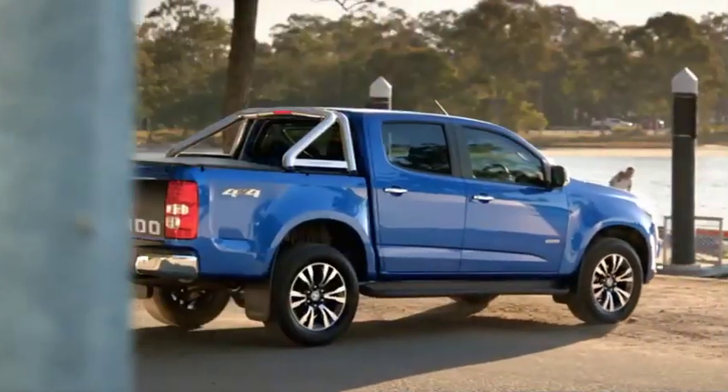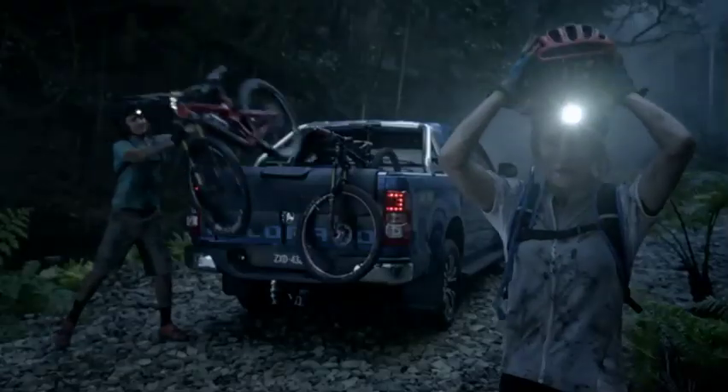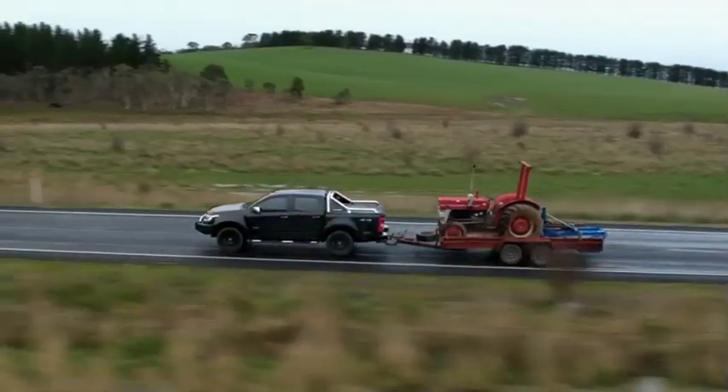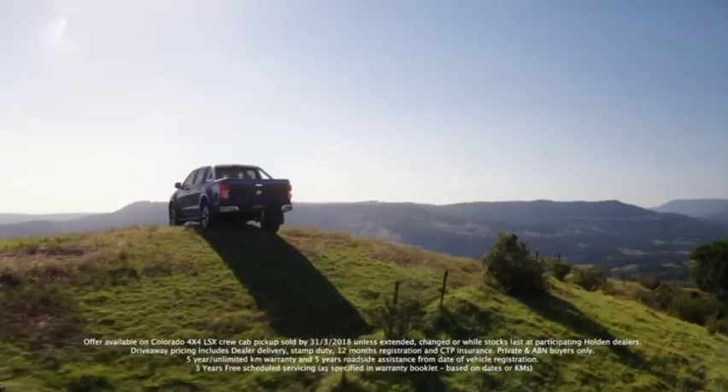The Holden Colorado is for those who need to get away to keep in touch. Who are up early to stay late. Know that busy is relaxing. Who want to go up there, through that, into that, even there? Yeah, why not?